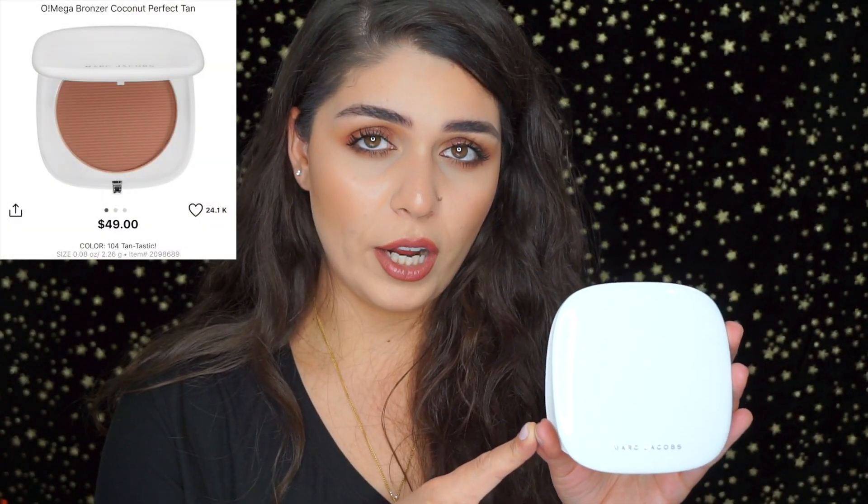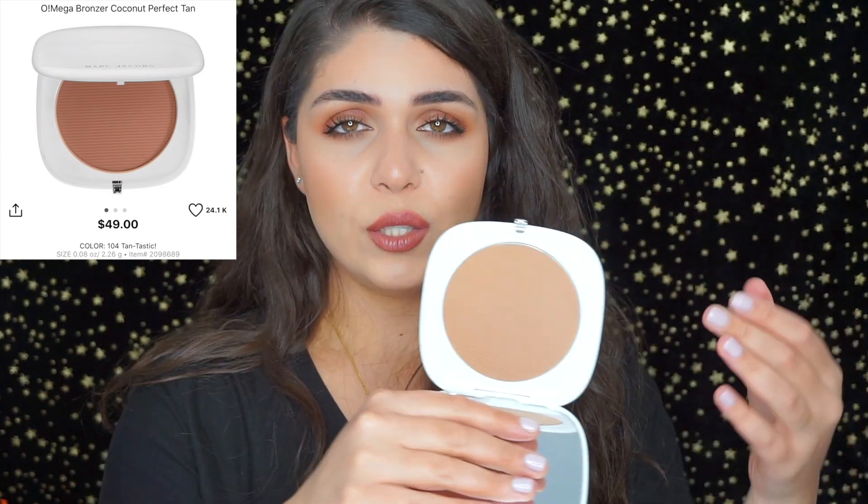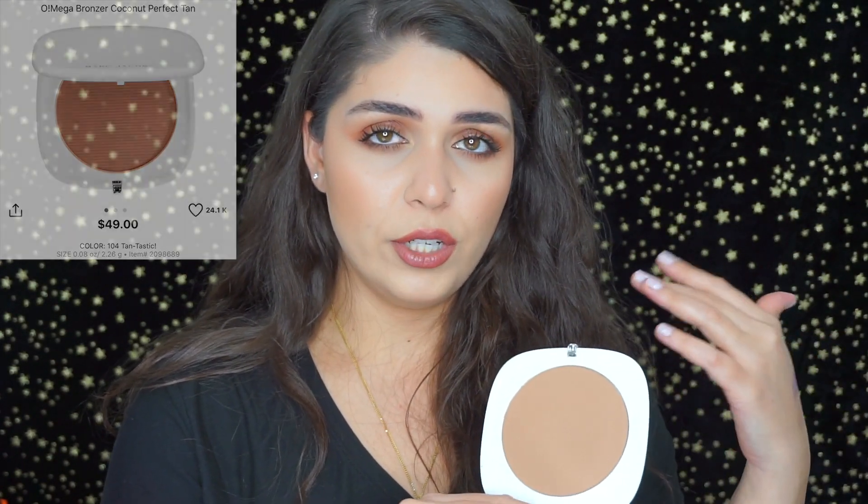Next is the Marc Jacobs Coconut Fantastic bronzer. This one has 0.8 ounces of product — it's going to last you a lifetime and a half. It has a really nice neutral tone, so it doesn't clash with your eyes or lean warm or cool. It's just a really nice neutral bronzer.